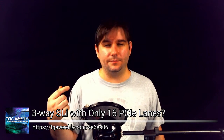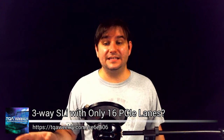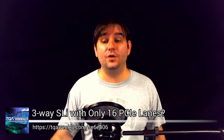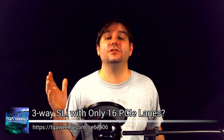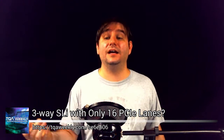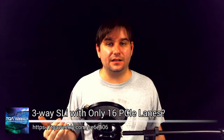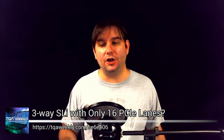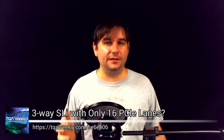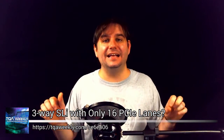With only 16 lanes available, you couldn't really run more than two cards unless your motherboard is different. If you have a motherboard like the Z97 Pro Wi-Fi AC or Z97-WS from Asus, which have a PLX chipset, that allows you to multiplex or double the PCI Express lanes available, giving you up to four graphics cards in SLI at eight lanes per card.